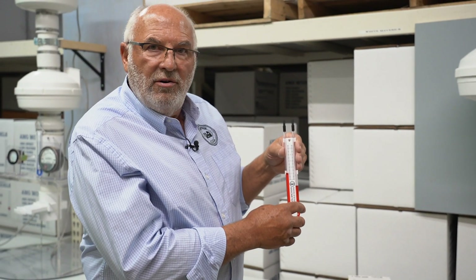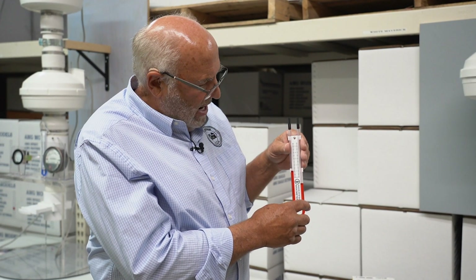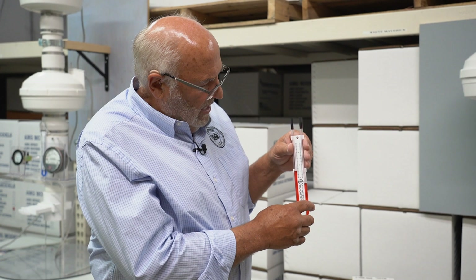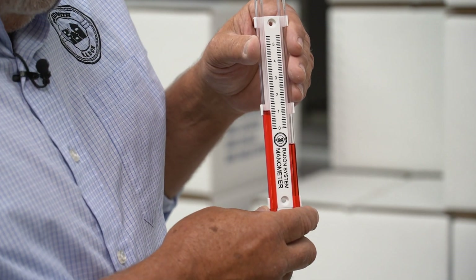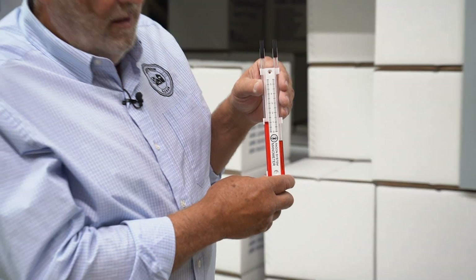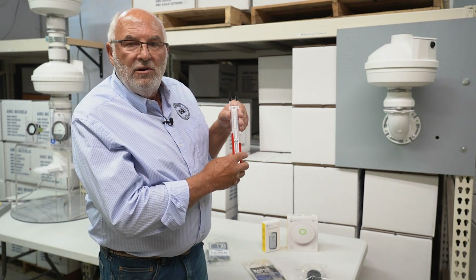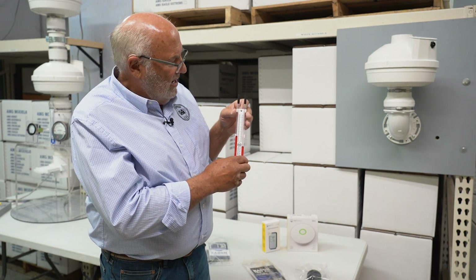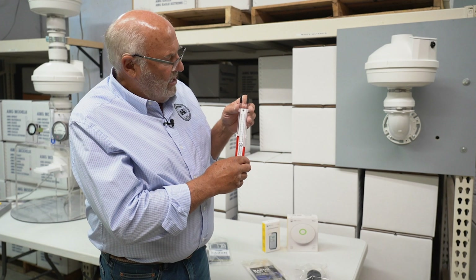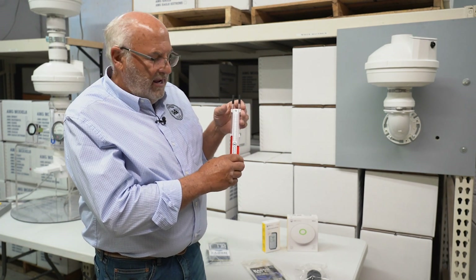This is called a liquid manometer. If you have a radon system, you're obviously going to have one of these on the pipe — or you should have one. As long as that oil is uneven, as you're seeing here, your radon fan is working. But if that oil level drops to where both sides are even, your fan has quit. It doesn't hurt to check these things once in a while, or at least put your ear on the pipe, because we meet a lot of people who had no idea their fan had quit.